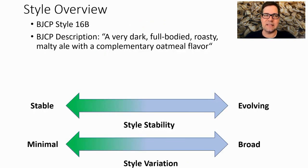The BJCP style is 16B — a very dark, full-bodied, roasty, malty ale with a complementary oatmeal flavor. When I look at the evolution, there's actually quite a bit from the early or mid-90s to today, but not a lot of variability between recipes — quite a conundrum with this style.